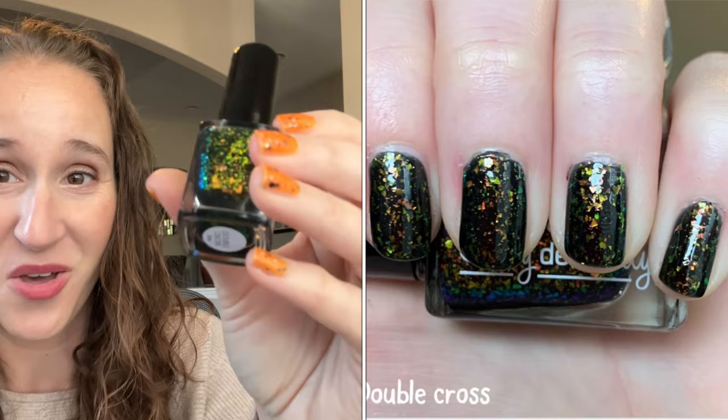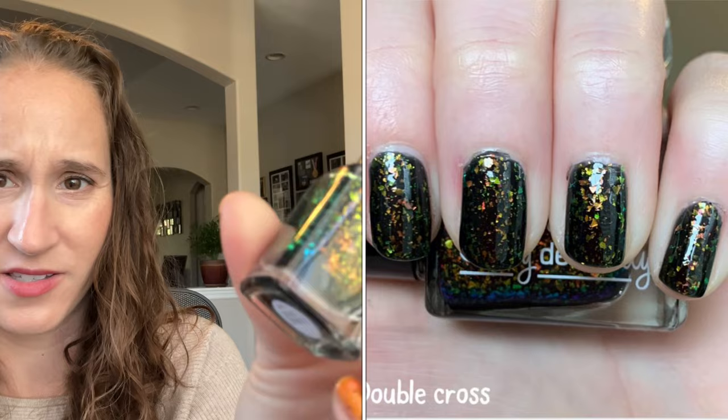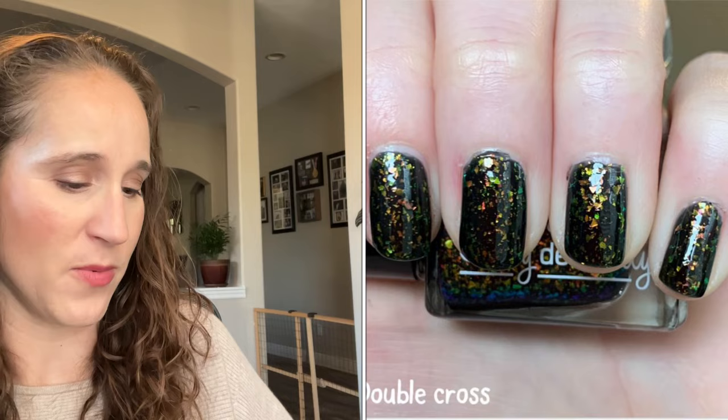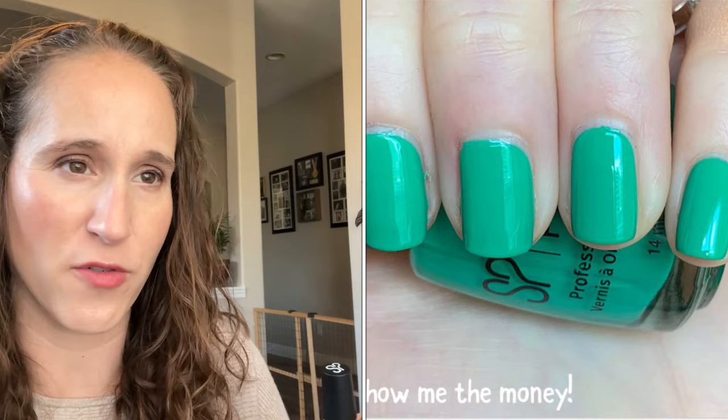Then we have another Emily de Molly — this one is A Double Cross. This is so beautiful! Wow, look at that — it's gorgeous. I can't remember the formula on this but I hope it's nice. So pretty. Then we have a Salon Perfect Neon Pop — this one is Show Me the Money.